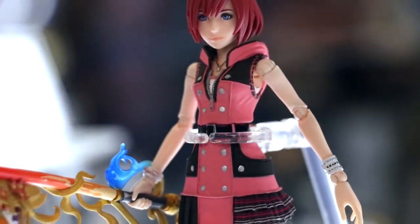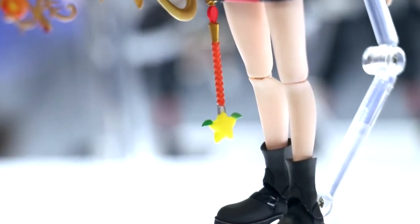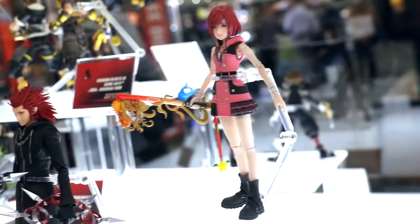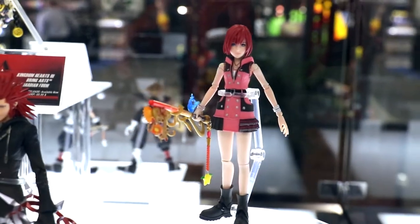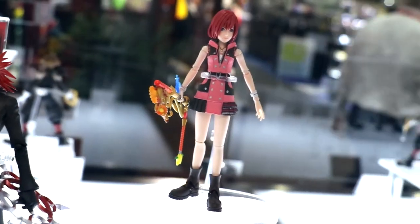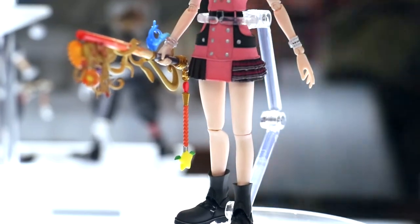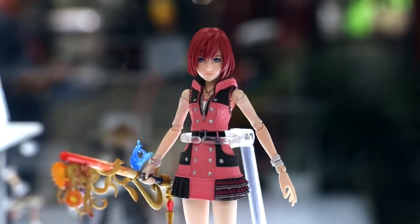I wish Kairi had more screen time but it's always nice to see more girls represented in games. Please play the game, it's a lot of fun — this one is Kingdom Hearts 3. If you haven't played the others you will be confused, but we do have a collection available: 1.5, 2.5, and 2.8, so you can play them all. For more information or pricing you can go to our website at na.square-enix.com or follow us on Instagram or Twitter.